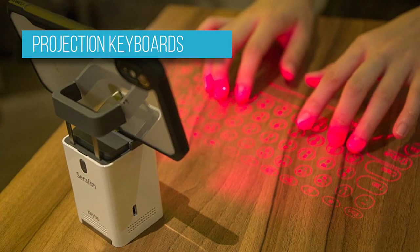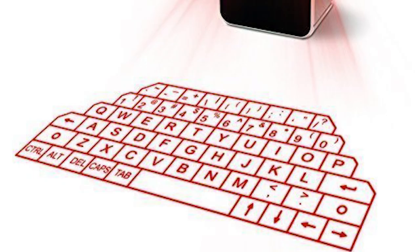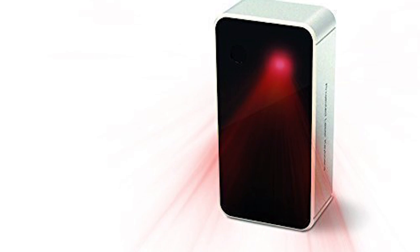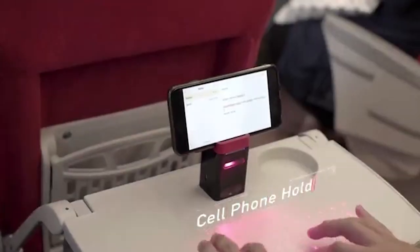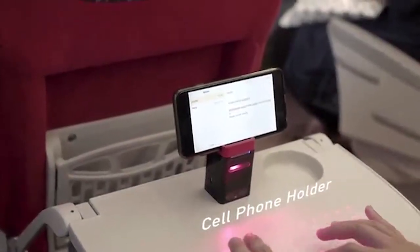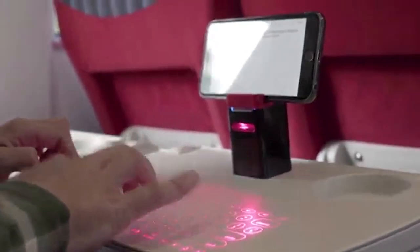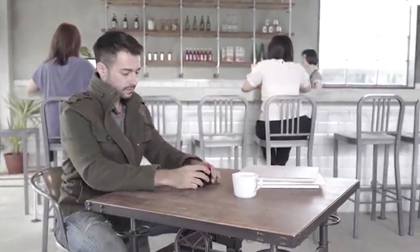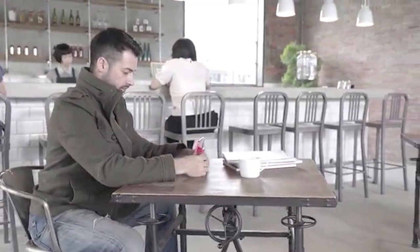Imagine being able to use any flat surface to type on. This is what an optical virtual keyboard brings to the table. Invented by IBM engineers, this is one of the more recent innovations in keyboard technology. In general, projection keyboards use lasers to display a visible virtual keyboard onto a surface. When a user selects keys on the virtual keyboard, optical sensors pick up these finger movements, which are then translated into actions and characters by computer software.